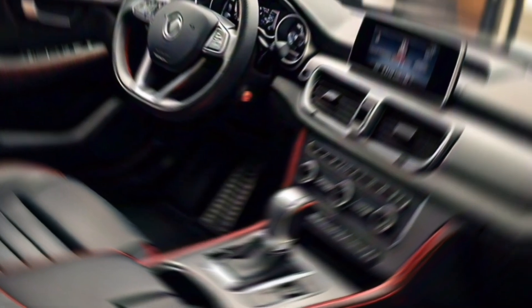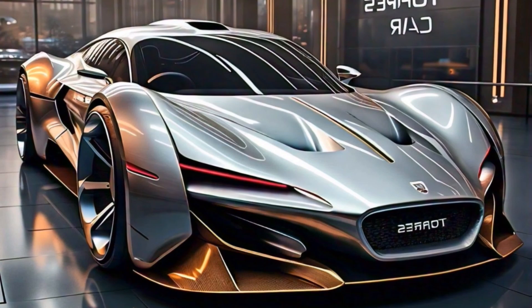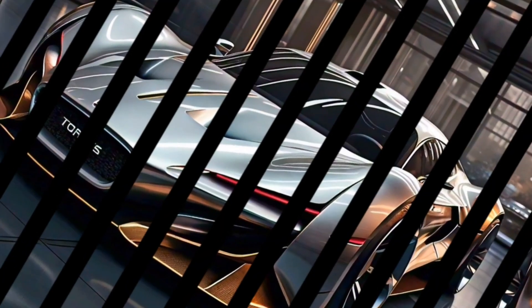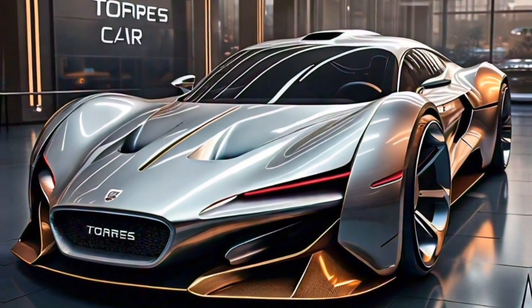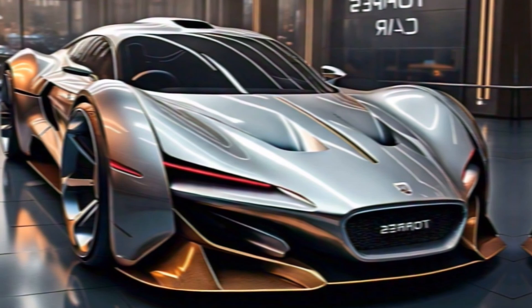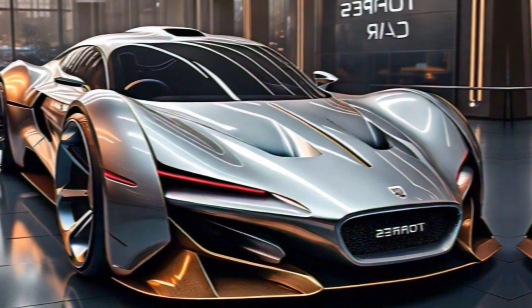The 2024 KMG Sangyong Torres is a compelling option for anyone looking for a stylish, well-equipped, and fuel-efficient mid-size SUV. It offers a great blend of performance, comfort, and technology, making it a great choice for families and individuals alike. If you're interested in learning more, be sure to visit your local KMG Sangyong dealership for a test drive.